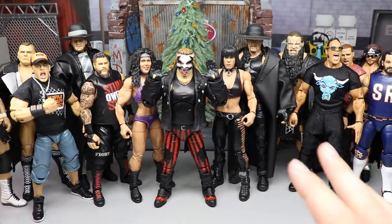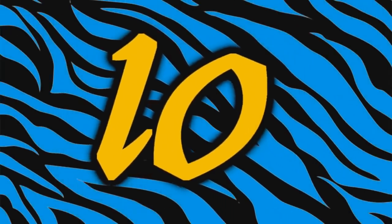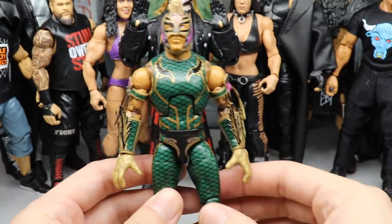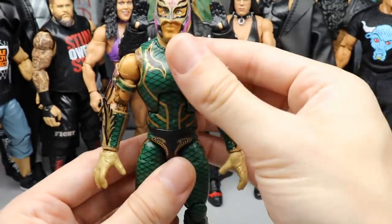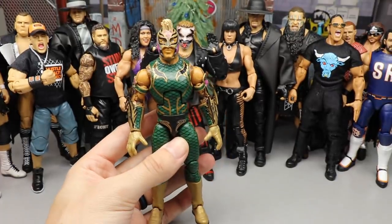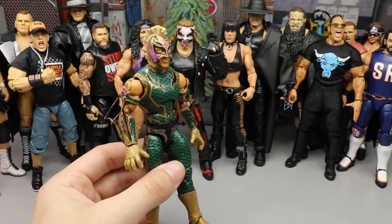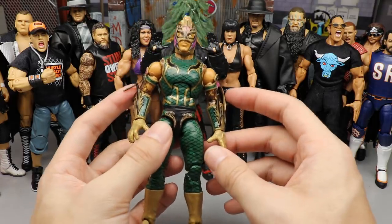With that said, let's dive into the top 10 WWE action figures of 2020. Coming in at number 10 is the two-pack of Rey Mysterio and Samoa Joe — the WrestleMania 35 two-pack. The only reason it's not higher is the head sculpt is clearly too big. But the attire, the golds, the print, and everything going on is insane, and Rey Mysterio's figures can pose around with anybody. If you don't own this, you need to track it down.